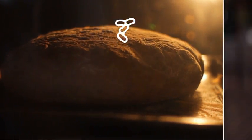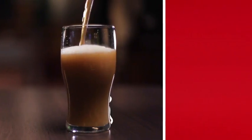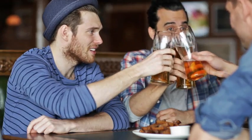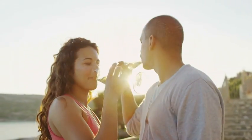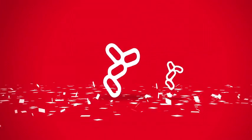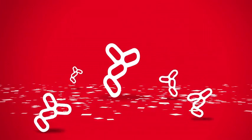Without it, bread wouldn't do this, beer wouldn't do this, and grapes wouldn't make this. So if you enjoy bread, or beer, or wine — and who doesn't — you have nature's simplest form to thank for it. And while you're at it, you can also thank yeast for making a lot of other foods you eat taste better.